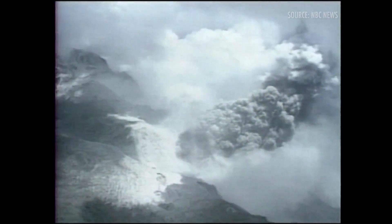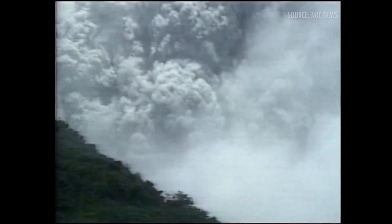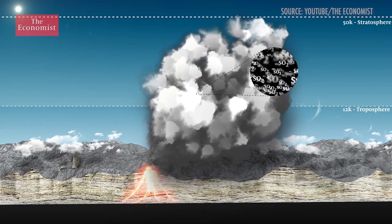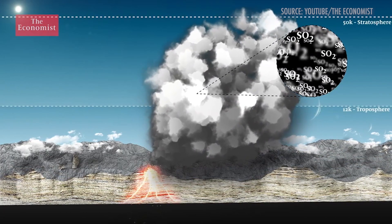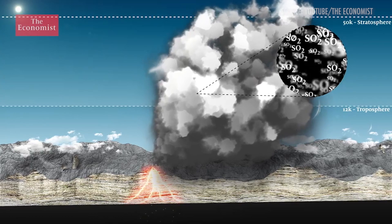In 1991, when Mount Pinatubo erupted in the Philippines, it was possible to gather a lot more scientific data beyond the now familiar empirical sensations of depressed global temperatures and brilliant sunsets. This is all quite well understood: when sulfur dioxide is injected into the stratosphere, it combines with available water to form sulfuric acid, which drifts around in the form of a very large number of tiny droplets.